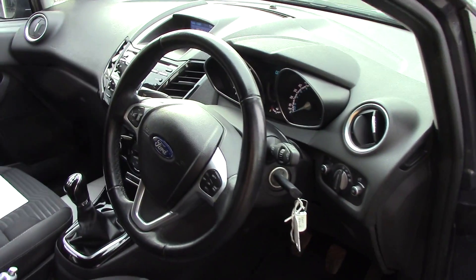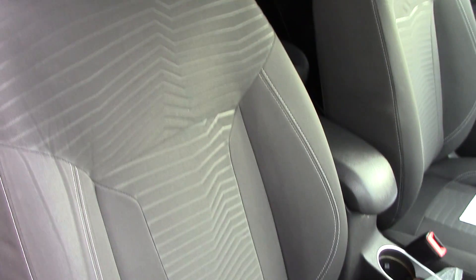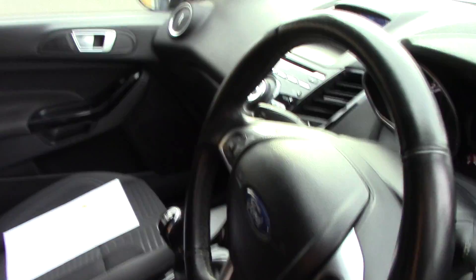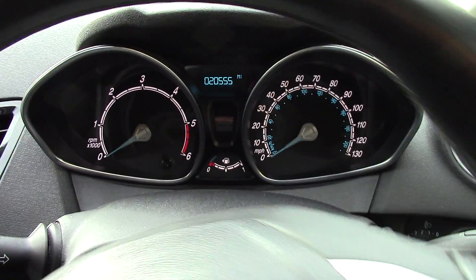Opening up into the driver's side now, we can get a look at all of the various instruments, as well as this grey cloth seat interior. In front we've got the instrument cluster and trip computer.